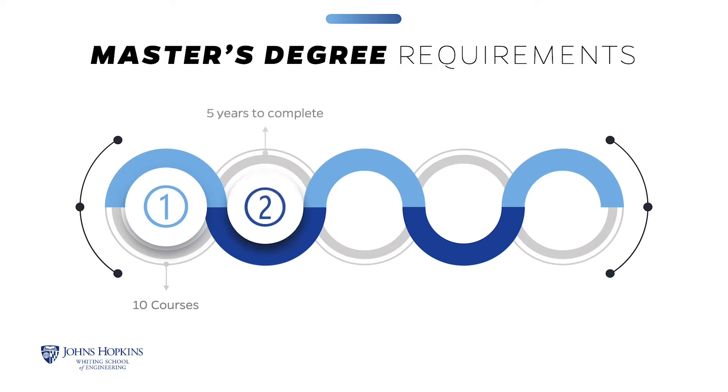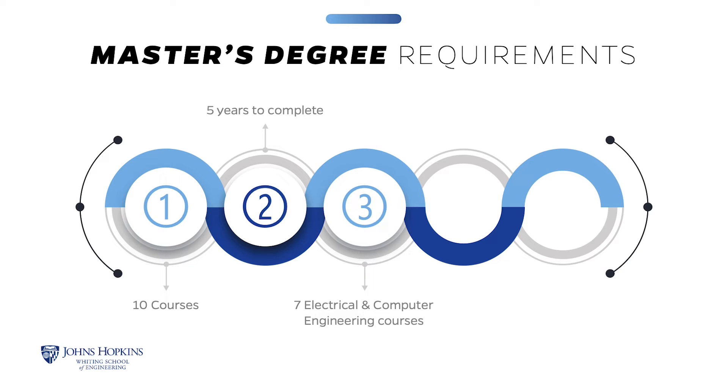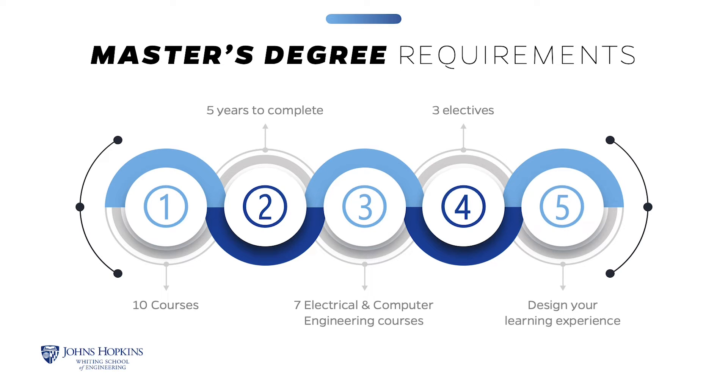The Master of Science in Electrical and Computer Engineering requires the successful completion of 10 courses to earn the degree. You will have up to five years to complete the coursework. The program requires seven electrical and computer engineering courses and three approved technical elective courses. Students can take all 10 courses from the ECE program. There is also a requirement to take at least four 700-level courses. This structure gives you the flexibility to design your learning experience.